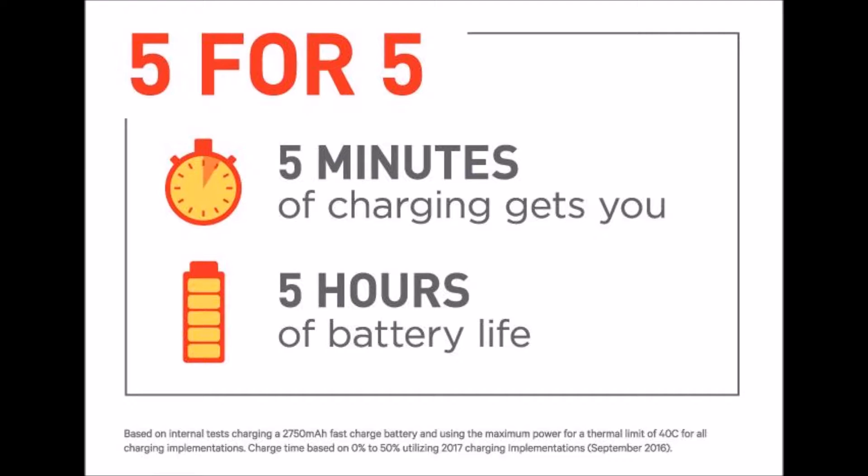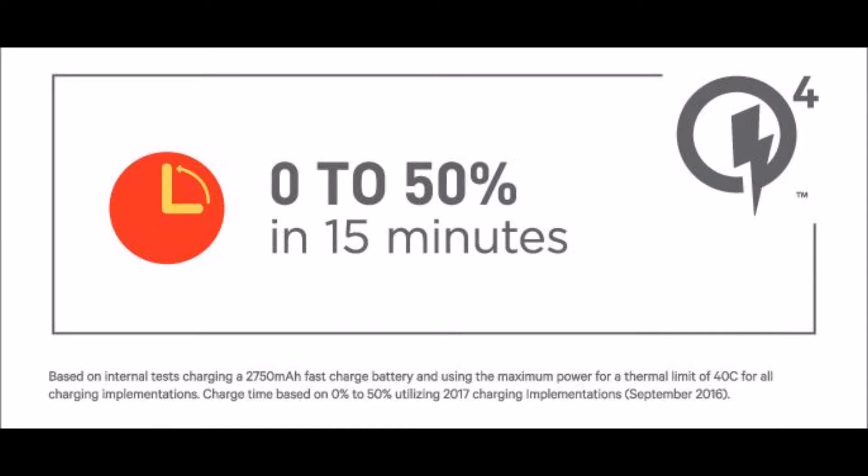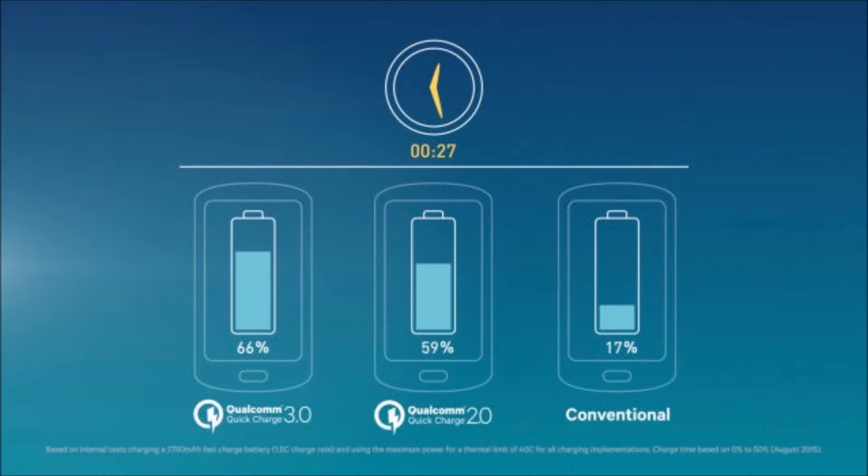When it comes to quick charge, you can charge a lot of Android phones. Quick charge lets you charge your phone in 5 minutes. You can charge a battery type.